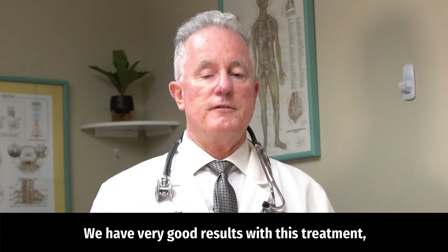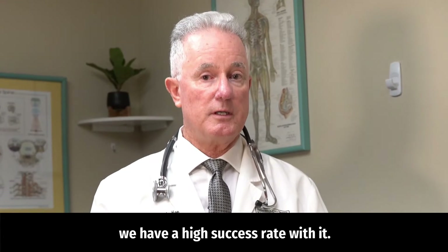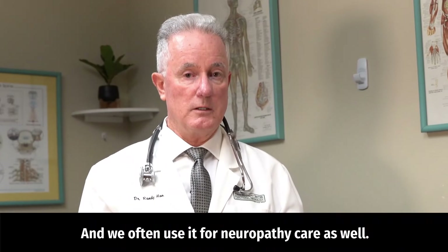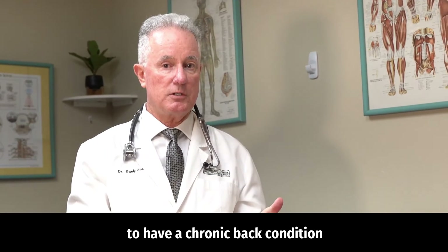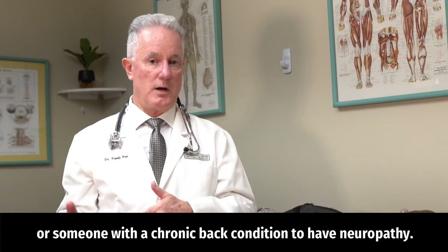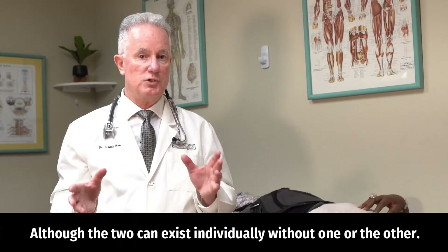We have very good results with this treatment and a high success rate. We often use it for neuropathy care as well, because it's very common for someone with neuropathy to have a chronic back condition, or vice versa — though the two can also exist independently.